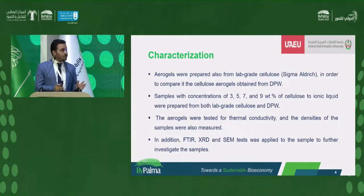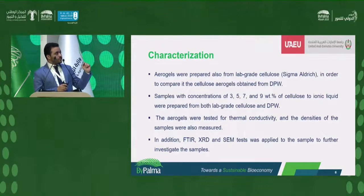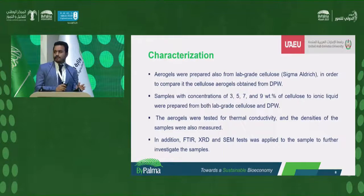We prepared two systems. The first uses lab-grade cellulose from Sigma-Aldrich, which is highly pure, as a reference for our work. The second system uses cellulose obtained from date palm wood. The concentrations used are three, five, seven, and nine weight percent of cellulose with respect to the ionic liquid solvent. The aerogels were tested for thermal insulation properties — thermal conductivity and density — and material characterization using FTIR, XRD, and scanning electron microscope.